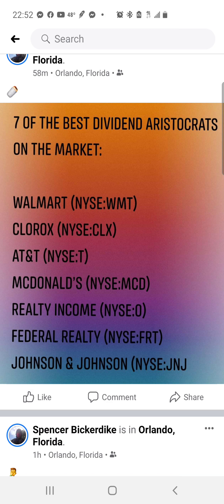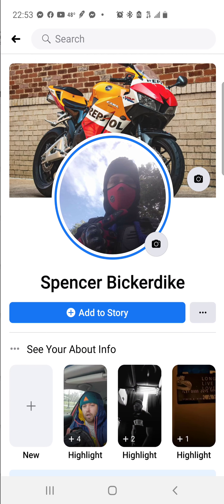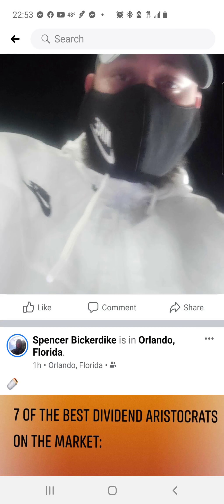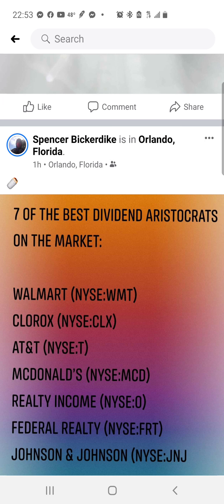I posted seven of the best dividend aristocrats on the market. If you're into dividends — whether monthly, quarterly, or annual paydays, or if you like to DRIP and compound — here are a few: Walmart, Clorox, AT&T, McDonald's, Realty Income (a REIT), Federal Realty (a REIT), and Johnson & Johnson. Not only do they pay dividends, some are also growth stocks.